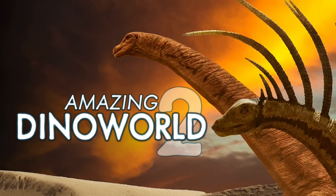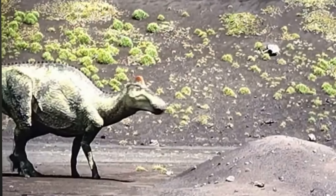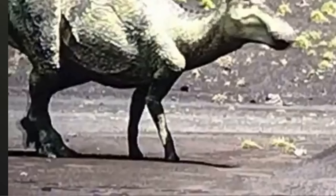Then we have Amazing Dino World 2, and Edmontosaurus has the fleshy comb as well. A very cool green coloration with that comb looking a lot more red. The hoof-like structure is present, and it's got that elongated beak snout. It looks really good — I think it looks fantastic. It's crazy that we're at a time where you're seeing the proper hoof-like structure on Edmontosaurus portrayals. Love to see it.